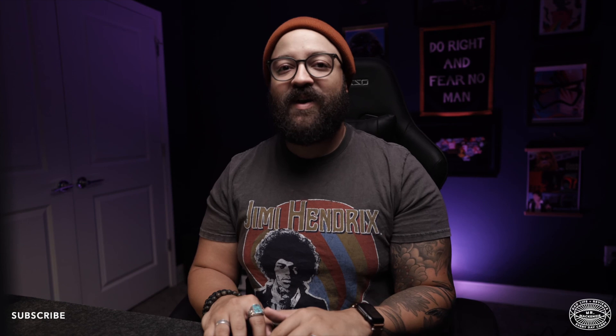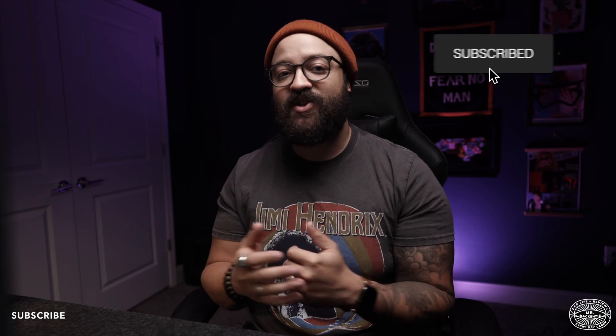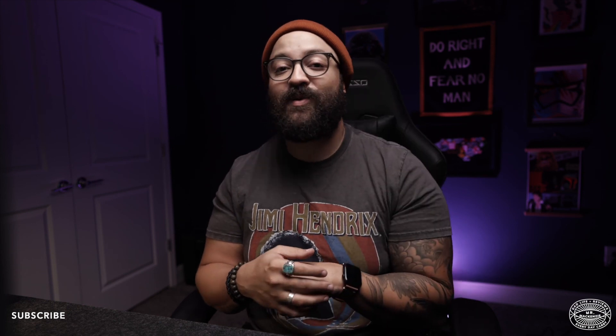That's going to do it for our five luxury baby items that are worth the money. I hope you enjoyed this video — if you did, give it a thumbs up, and if you loved it, consider subscribing to the channel. As always, if you have questions or comments, please leave them down below — I'd love to have a conversation with you. We'll see you in the next one. Thanks for watching. Peace.